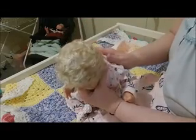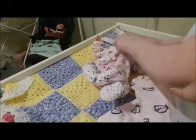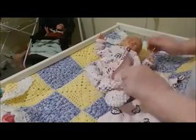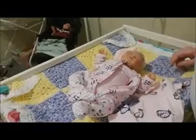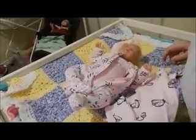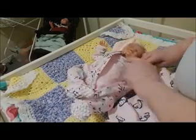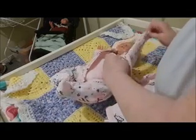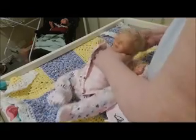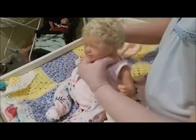Look at that blonde hair — absolutely beautiful! I've moved the change table around so we can see her changing. This is a zip. I might take that little bodysuit off underneath as well, because as I said it's a bit hot here in good old Grafton.